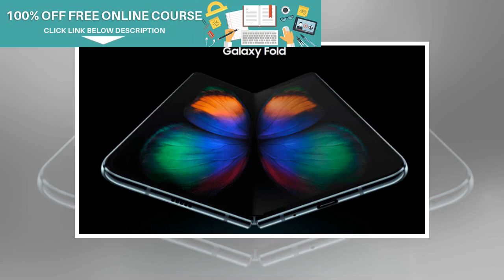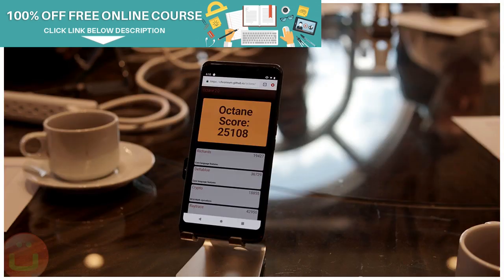The Samsung Galaxy Fold is the first foldable smartphone from Samsung with state-of-the-art design and flagship specifications. The smartphone also carries a hefty price tag of $1,980 or RS 1,40,000.